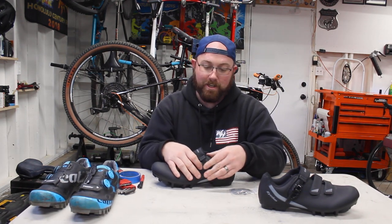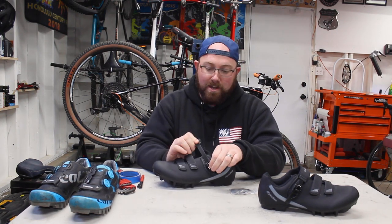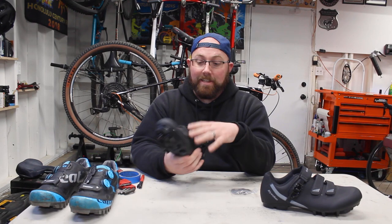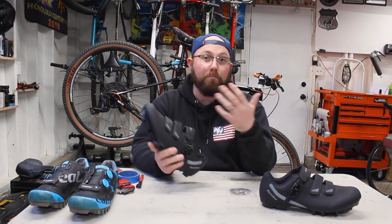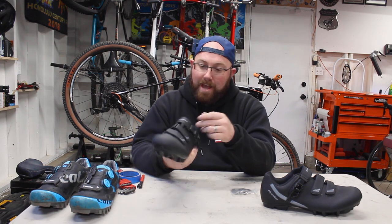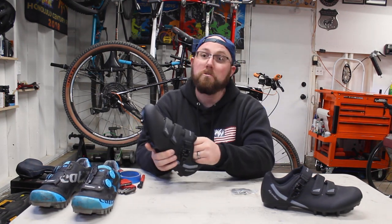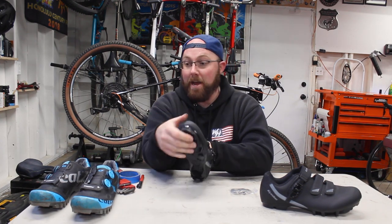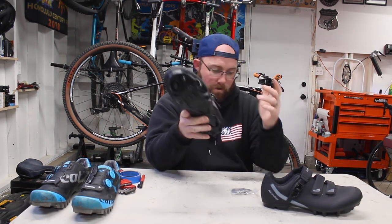There are generally three closure levels for mountain bike shoes: basic velcro straps, then a ratcheting mechanism like on these where you ratchet up to tighten and press a button to release, and then top-level BOA straps with a dial. These shoes have two velcro straps plus the ratchet — a pretty common and effective mountain bike setup. They're also very padded on the inside, have good ventilation, and a hardened toe cap to protect against rock strikes.